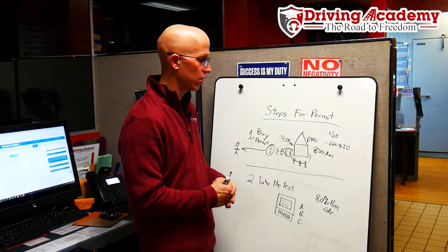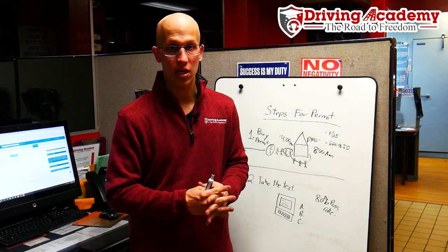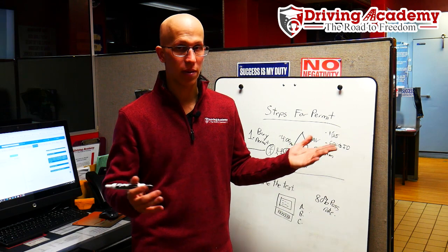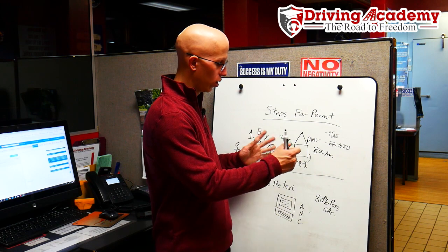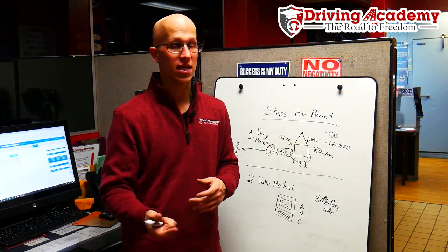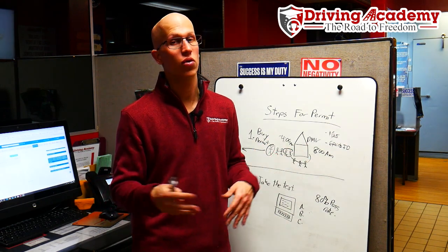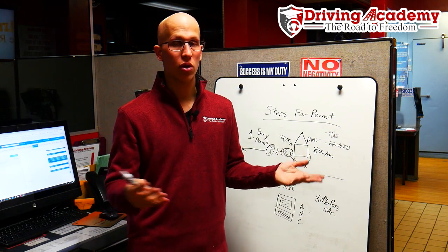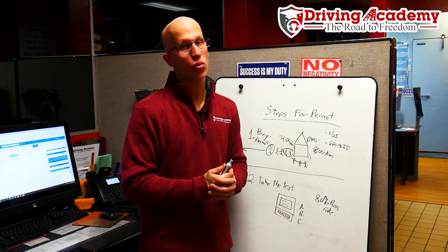The way this process works is each DMV has a set capacity of who they can actually see during the day — say 150 to 300 people depending on the DMV. They're going to give out a card to the first couple hundred people. Once you have that card, you're guaranteed to be seen that day. If you don't have that card, there's no guarantee — you can wait and risk it or go home and try again the next day. That's why it's very important: if you're going to do it, do it once, do it right.